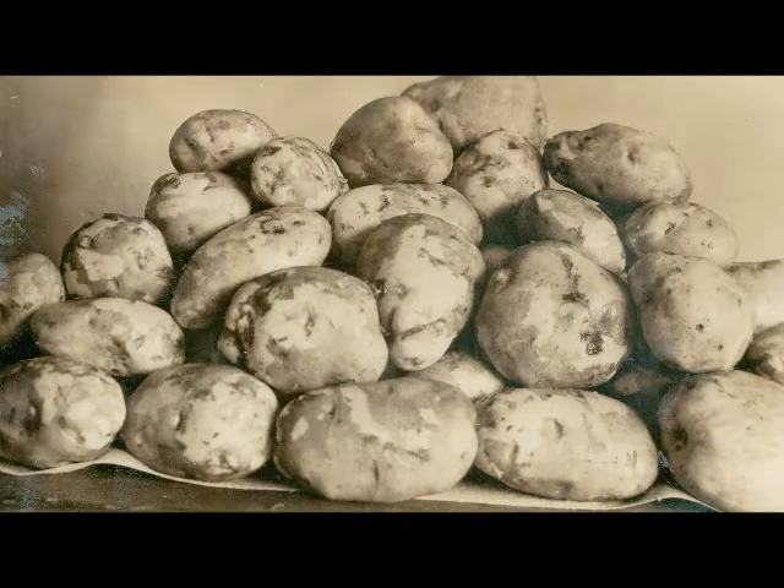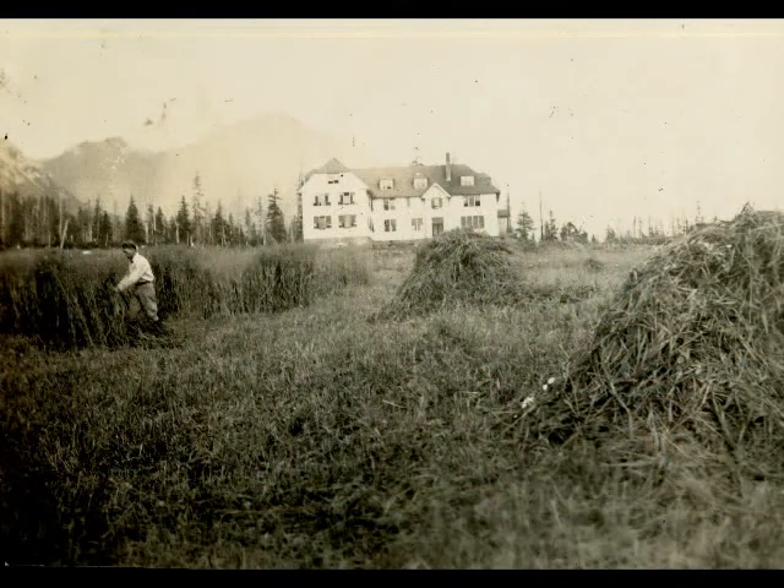The seed potatoes were secured from Matanuska. They were late in arriving and delayed the planting somewhat. Field crops include about an acre of oats and peas, which were later cut and put into the silo, making several tons of green food.